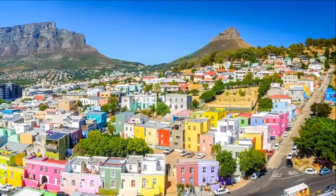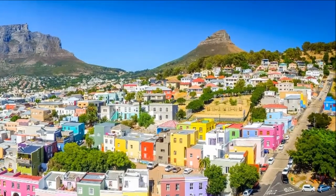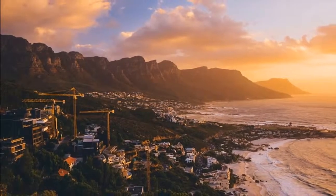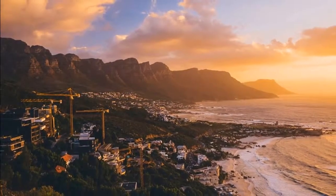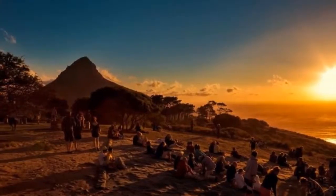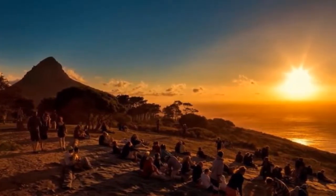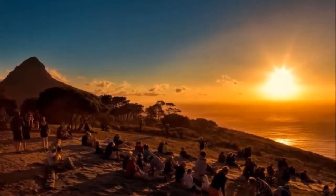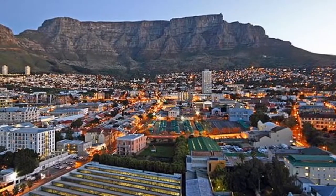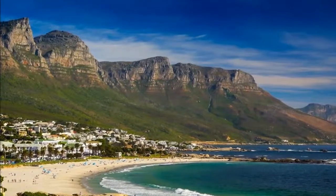Post-apartheid South Africa is often called the Rainbow Nation, and like a pot of gold at the end of that rainbow, diversity, transformation and creativity shines out from the city's downtown streets, from its businesses, from its very walls. If you're passionate about coffee, stop by for an espresso or maybe two at Truth, a steampunk coffee shop that welcomes devotees from all over the world.